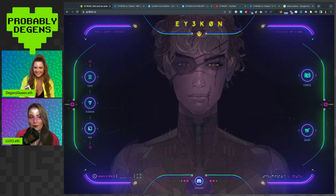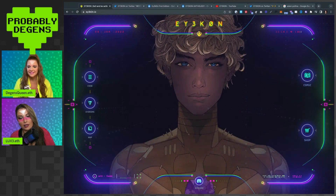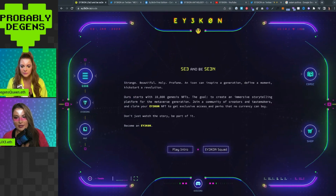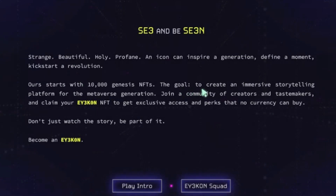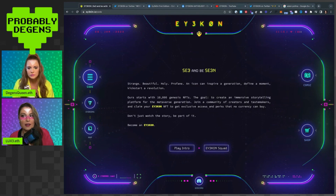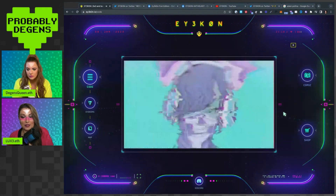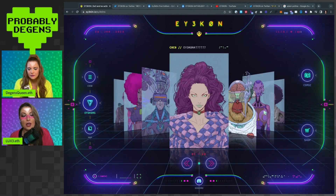If you're looking for a project that doesn't have a lot of buzz right now but looks incredibly good and has an extremely talented team, this is a good one to get into. Around here we talk about stuff that looks creative and is not a rug - this is in the not-a-rug category. Their end goal is to create an immersive storytelling platform for the metaverse generation. They have recently released the first storyline in comic book form, and it's very Matrix-y. They also have an intro video which is pretty dope looking.